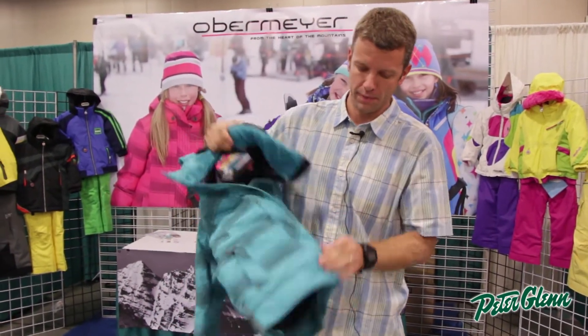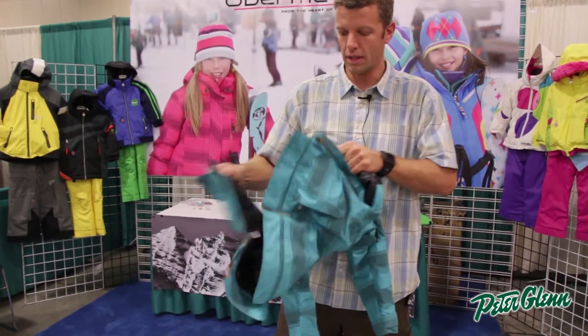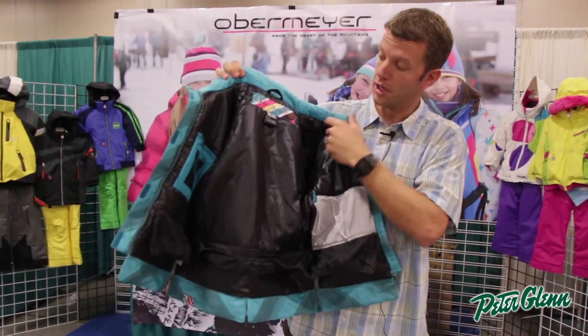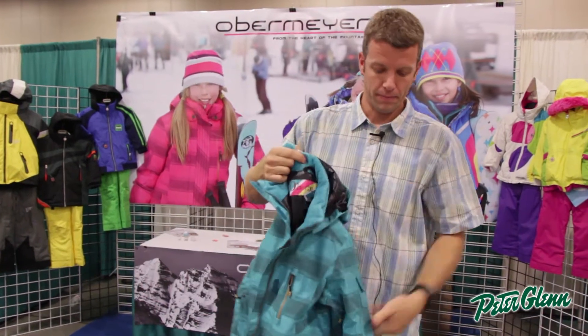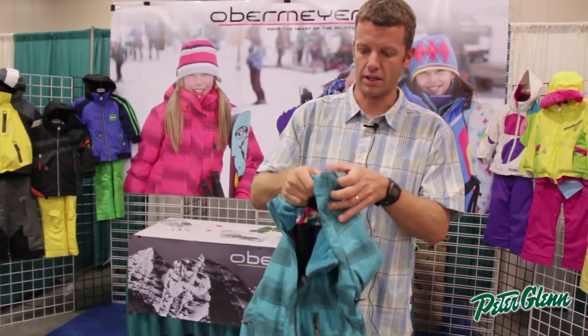If you open it up, you can see we pay a lot of attention to detail — some great features for your junior girl here with an electronics pocket, goggle pocket, powder skirt, and articulation in all of our sleeves for a better fit and comfort.